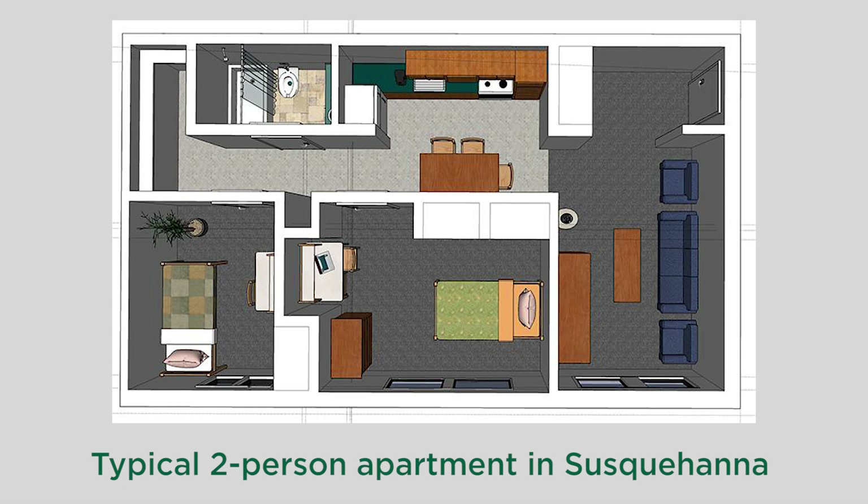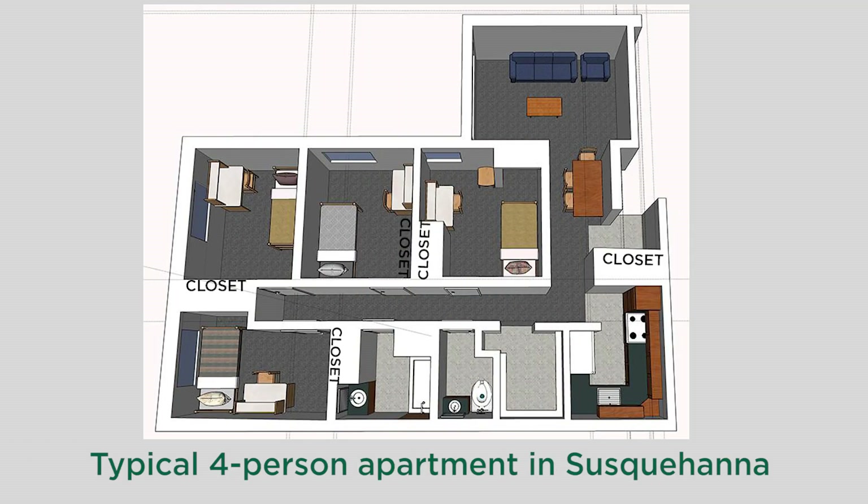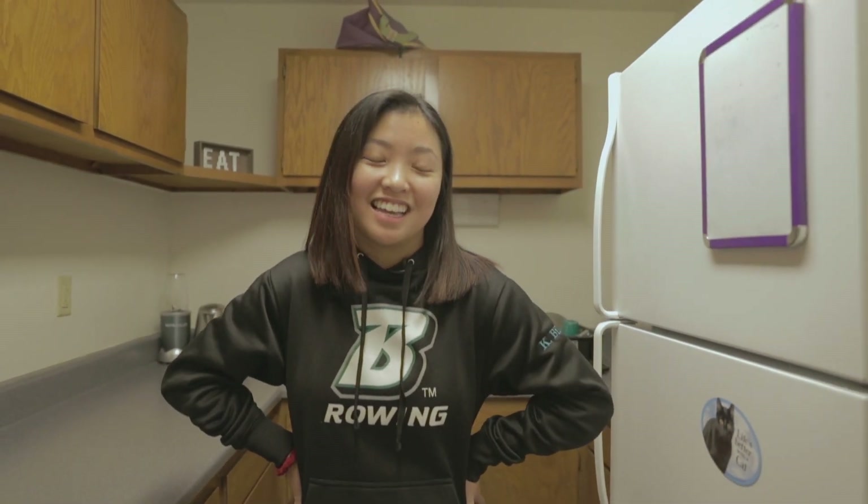Both Susk and Hillside have their own kitchens, so all residents do have access to on-campus dining, and here we can cook whatever we'd like, which is perfect for when you need cookies at 3 a.m.